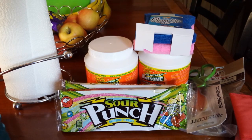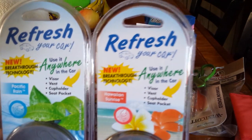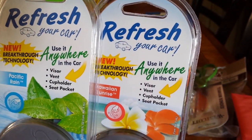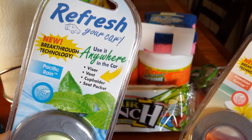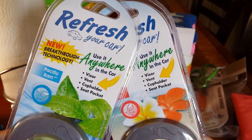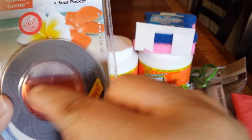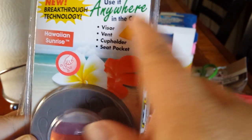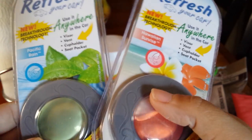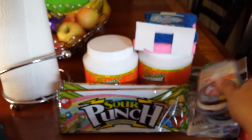I also picked up these Refresh Your Car air fresheners. This one is in Hawaiian Sunrise and this one is in Pacific Rain. If you've watched my other videos, I did also haul the other one that circled with the little flip-flops on it, and I hauled some that had skulls on it as well. I always like to have backups of the air fresheners.